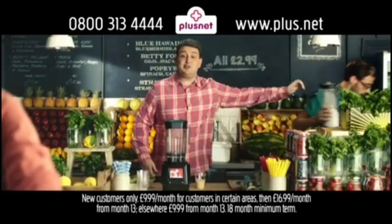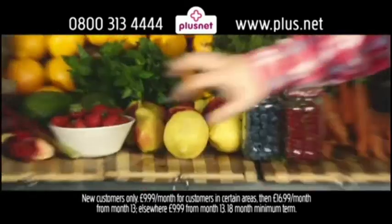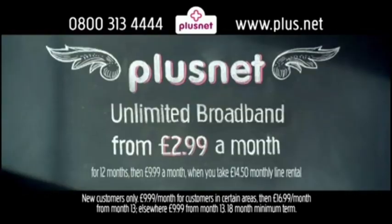A low price usually means there's limits to what you get. Well, not anymore. Plusnet are making a stand. Right now, you can get Plusnet Unlimited Broadband from just £2.99 a month when you take line rental. Now that's a deal.